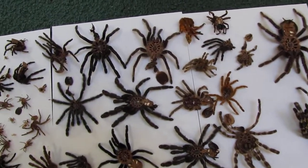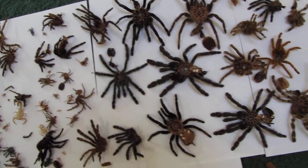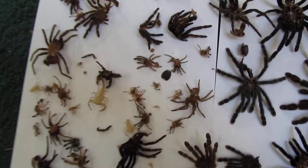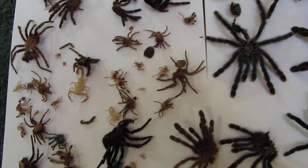Got some bird eaters, lasiodora, brachypelma vagans, avicularia species, one aphonopelma cyanognathus molt — actually I got two of those. Some scorpion molts.